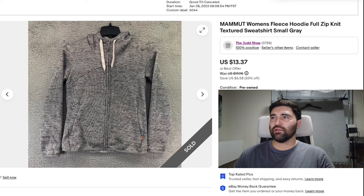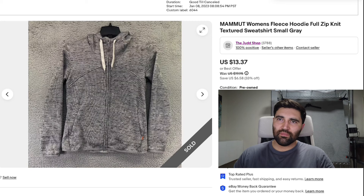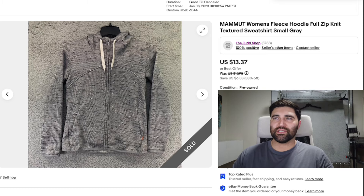Number seven is this Mamu women's hoodie in a size small. I thought this brand was better than this — it might be better in the men's — but this one sat around for about a year and sold for a best offer of $10 plus shipping. I'll do some more research on the brand Mamu. I know there are definitely some items from them that sell well, but do your research on this brand before picking it up because not all their stuff sells that well.